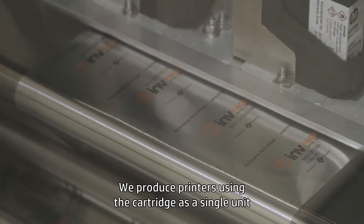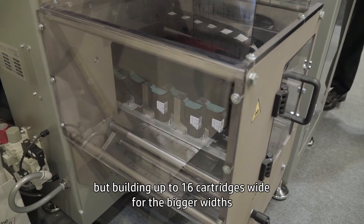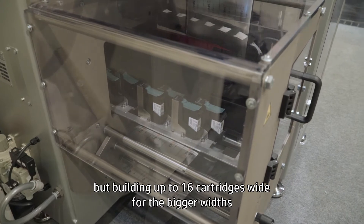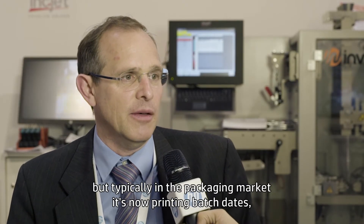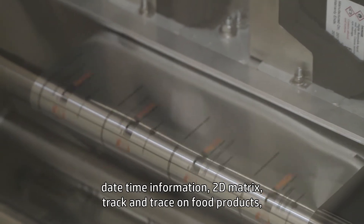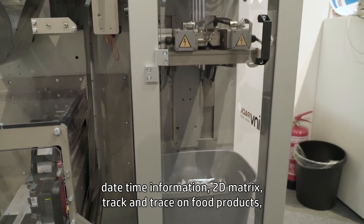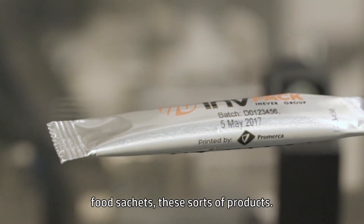We produce printers using the cartridge as a single unit, but building up to 16 cartridges wide for the bigger width, so we can print an 8-inch image. Typically in the packaging market, we're now printing batch dates, date and time information, 2D matrix, track and trace on food products, food sachets — these sorts of products.